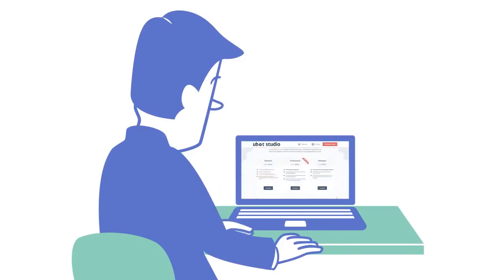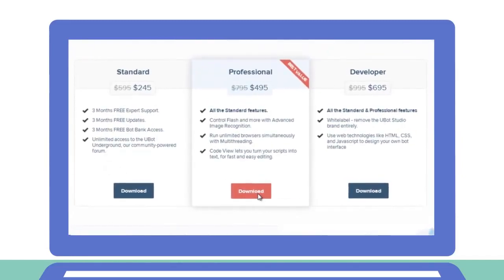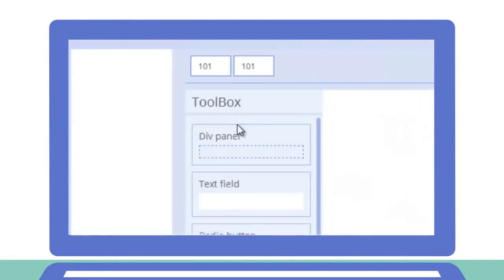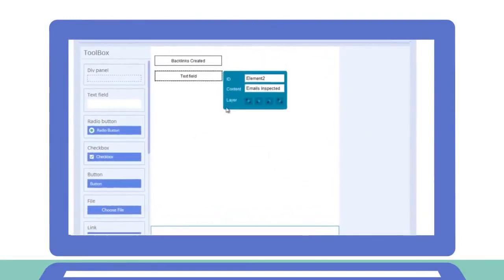Whether you're a newbie to the online world or a tech-savvy programmer, UBot Studio is easy to grasp. You'll quickly automate every time-consuming website, database, social media platform, email account, and more.